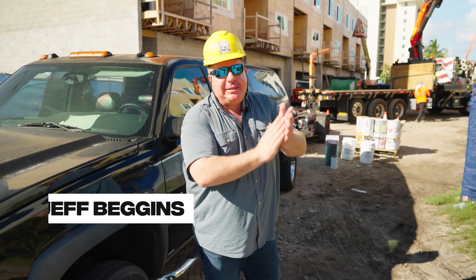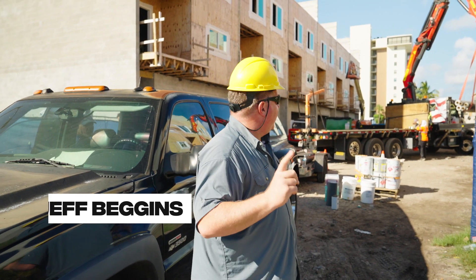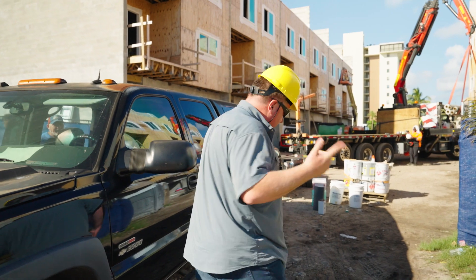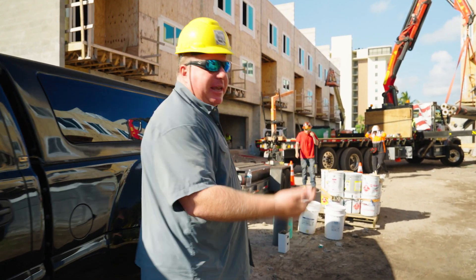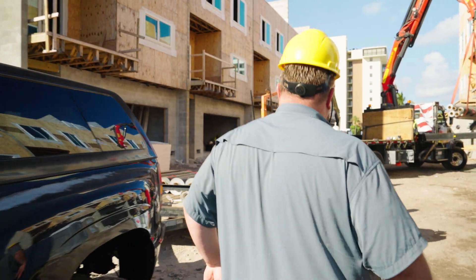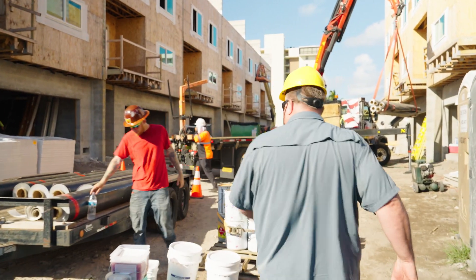Hey guys, July 6th, Jeff Beggins here with the Azul update. I'm going to show you, there's a lot going on in here, so we're just going to walk through. I'm going to take you up — we'll go up to A6 at the end of the row here, just to kind of show you what's going on. A lot of the guys working today, which is always a good thing to see.